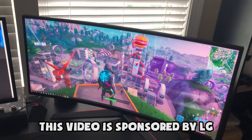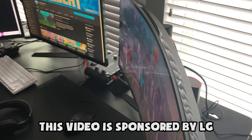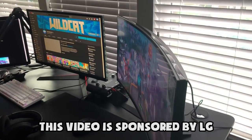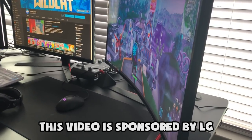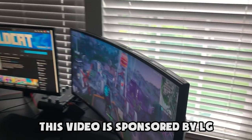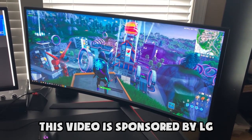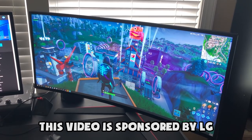It's 144Hz and has Radeon FreeSync, which links up with your Nvidia GPU for a very fluid gaming experience. It's essentially like V-Sync but built into the monitor — super cool. Games run silky smooth. As you can see, I've got Fortnite up and running on it right now. You get a super wide FOV, which is really cool, and it's a very immersive experience. I really like it.